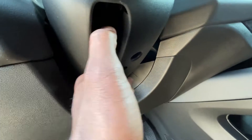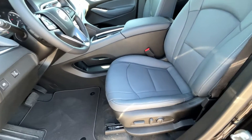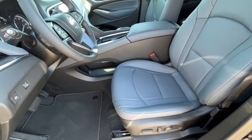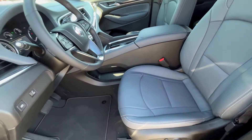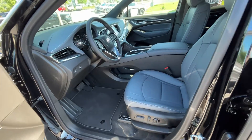There's the hood release, and here's the release for the manual tilt-telescope steering wheel. Here's our power driver seat — I believe that's an eight-way seat with two-way power lumbar support. I have that seat adjusted up front for my size, being 6'3" with longer legs.